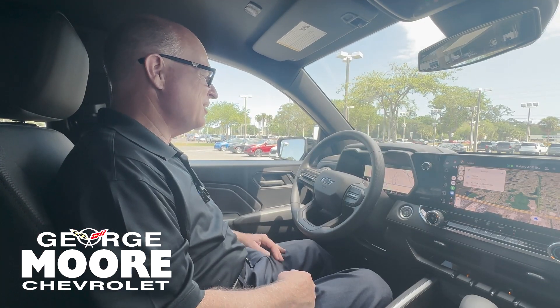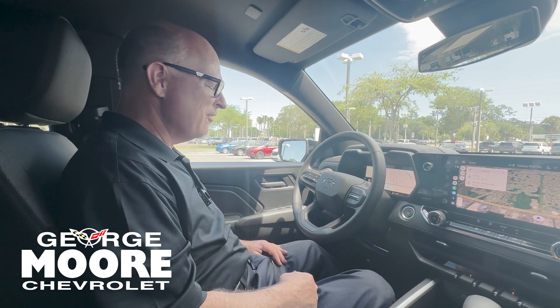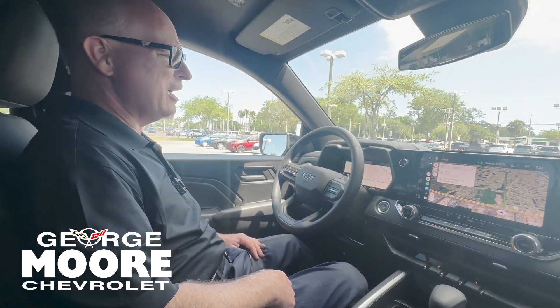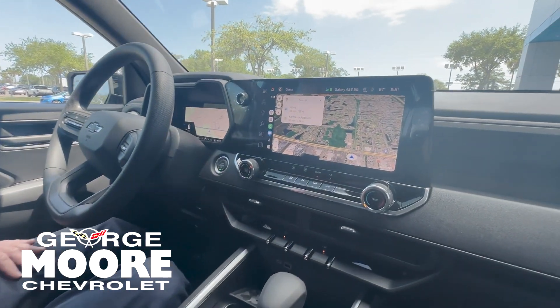This truck has a rich and plush interior, very comfortable for long-distance traveling. You have advanced four-wheel drive software, Apple CarPlay, Android Auto, and a Google-based navigational system.